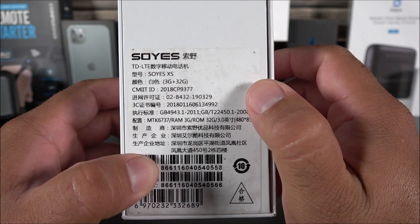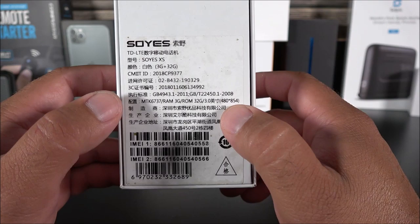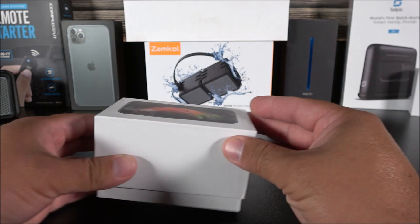It is running on Android Marshmallow, which is a little outdated in my opinion, and it supports no more than 3G or 4G connectivity based on the bands. For some reason my SIM card is not working right now, so I don't know if this is a defective unit or what the case is. But let's go ahead and check it out.